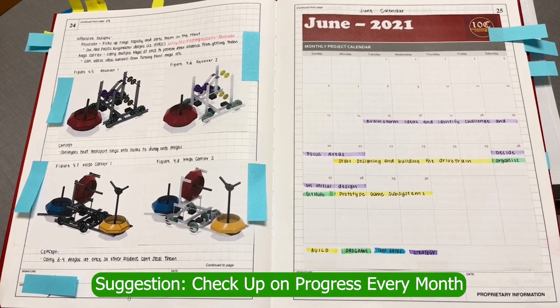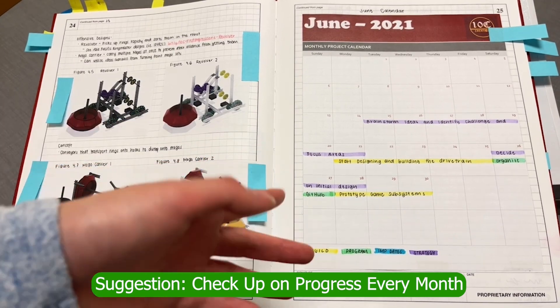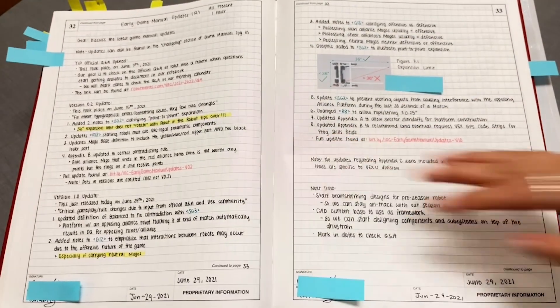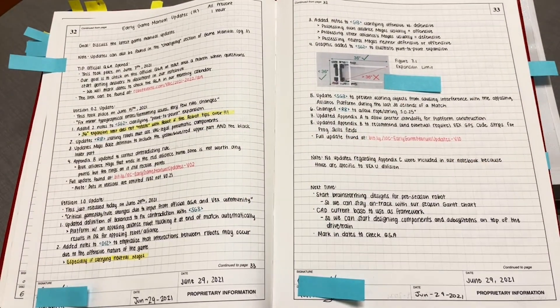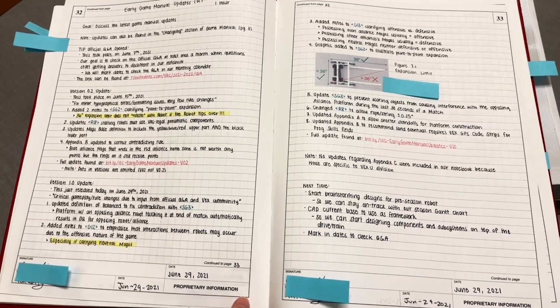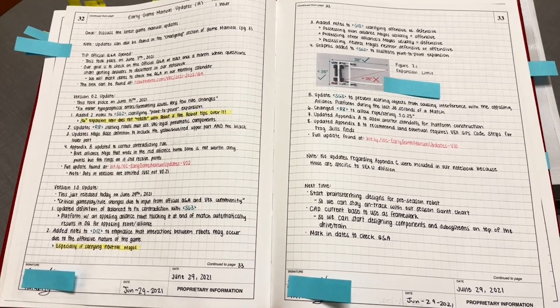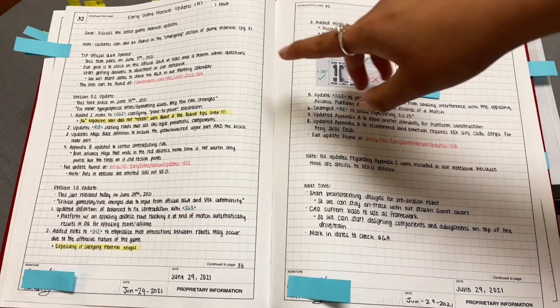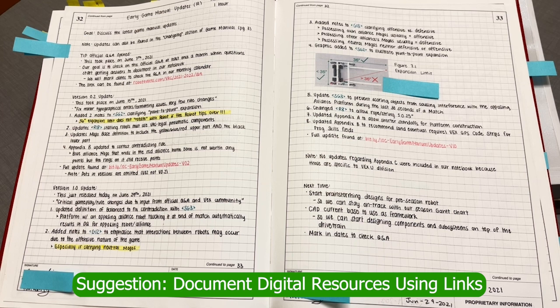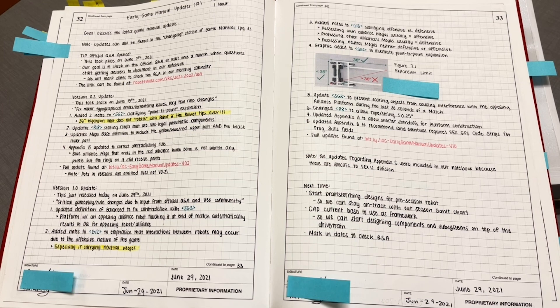We also had a calendar at the start of each month for more time management and planning. This year we included game manual updates as meetings, which helped us track what was changing and how we might change our design to meet those updates. We also included links in our notebook, and although we don't know if the judges can click them, they help us personally refer back to resources used within each meeting.